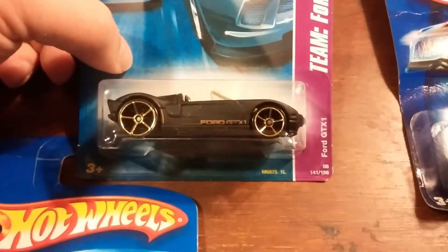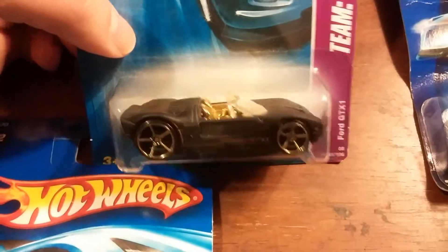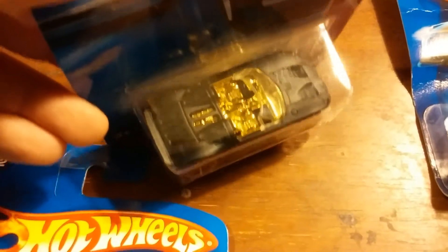Next one up is a Ford GTX1, flat black with a gold interior. That gold interior really stands out right there.